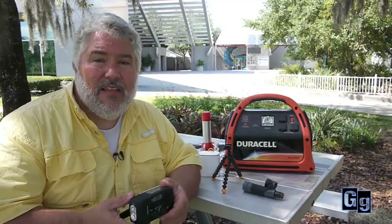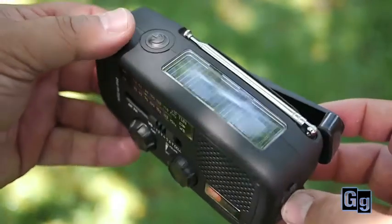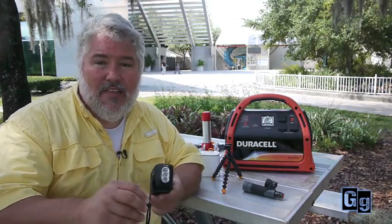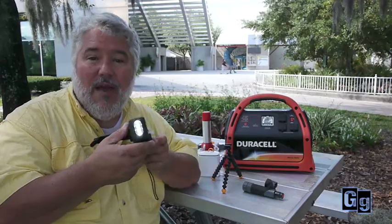What about communications — like listening to your local radio and television stations when you're hunkered down in the storm? This little radio by Utone is very nice. It's an AM/FM weather band radio. It has a solar panel on top so you can run it or charge it off the sun after the storm in case you don't have power. It's also a hand crank radio and flashlight. Just give it a couple of cranks, turn on the flashlight, and you have light with no batteries.